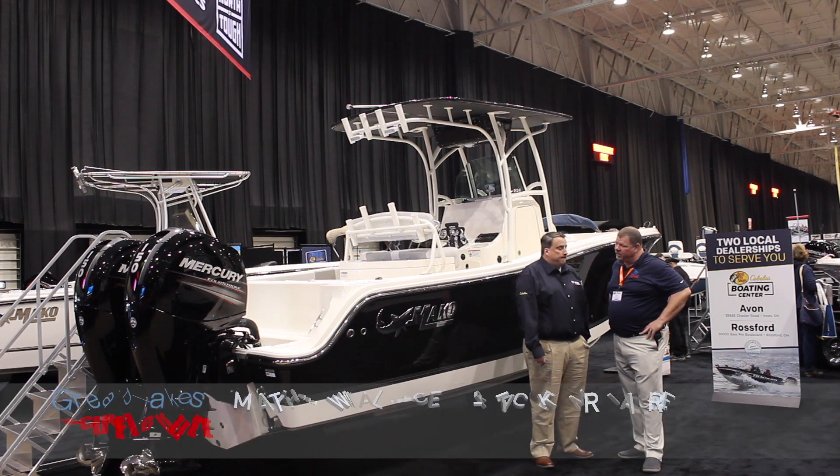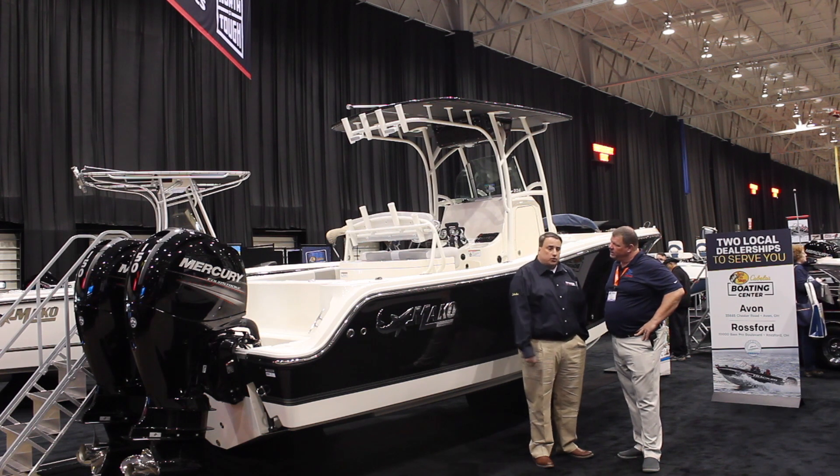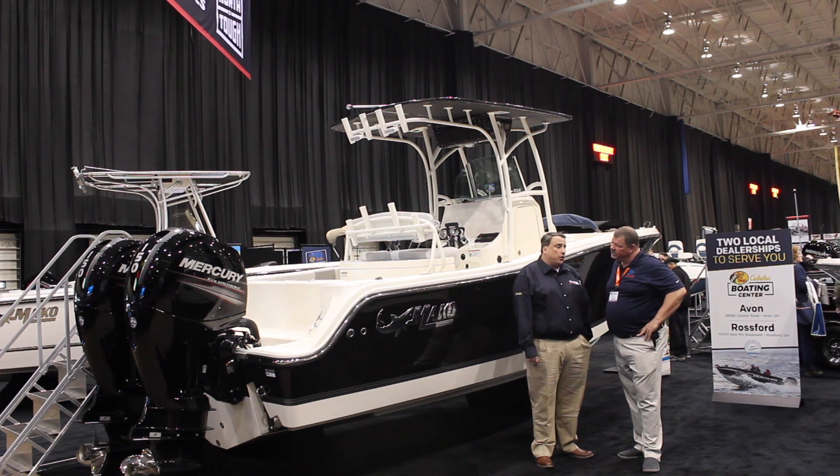Do you carry one brand of engine over another? We're exclusively Mercury. We are the world's largest seller of Mercury engines. Bass Pro and Cabela's combined make up one out of every ten outboard engines sold in the world as a Mercury from one of those two locations.